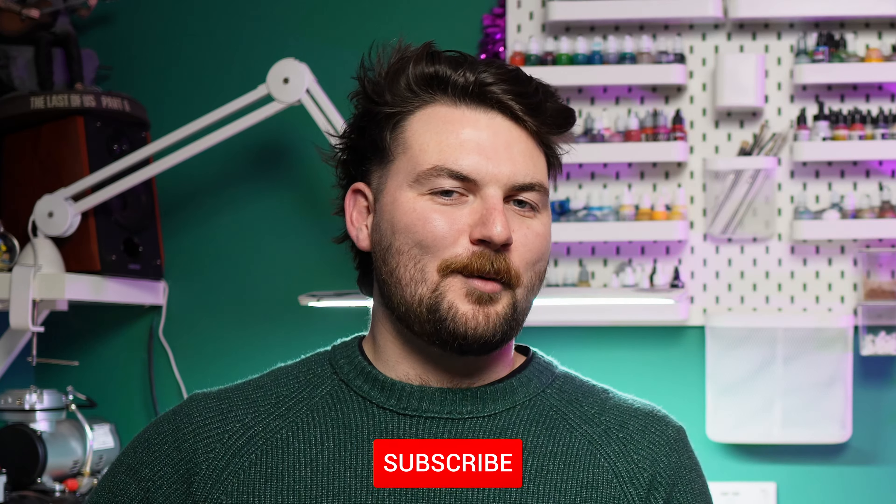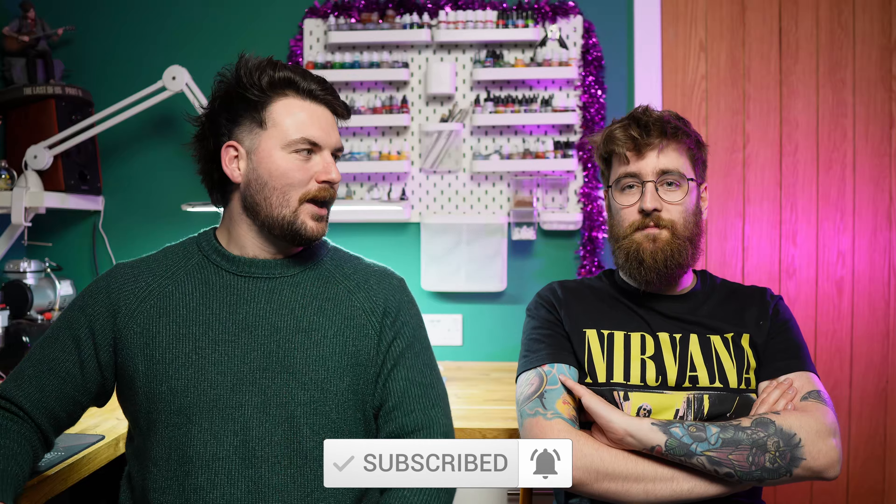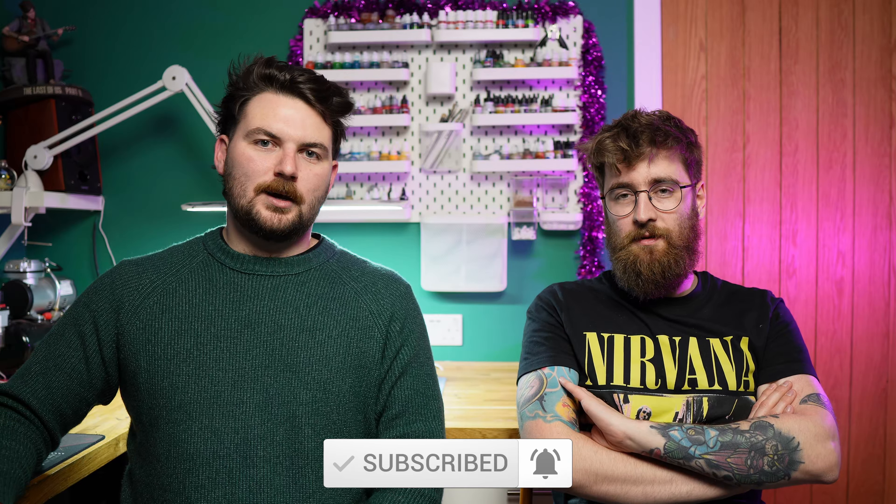Thank you very much for watching! Give us a like, a comment, a subscribe, and we'll see you in the comments down there. See ya!